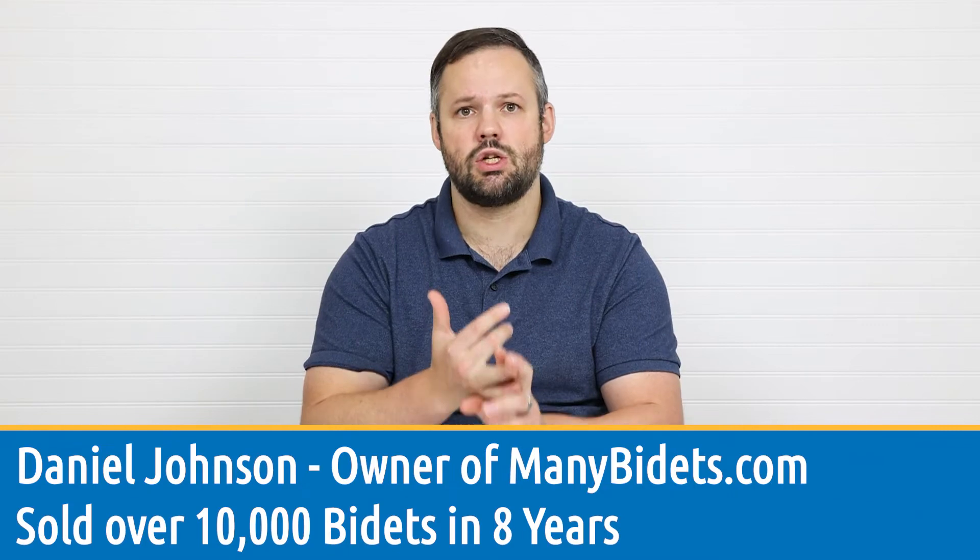If there's one question we get more than any other, it's what's the best bidet seat for my elderly parents? So today we're going to talk about what to look for in a bidet seat for seniors, as well as our top recommendations for seniors.